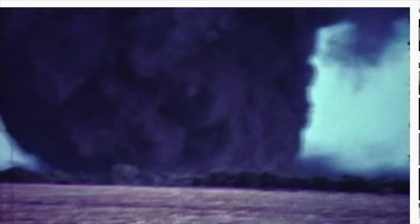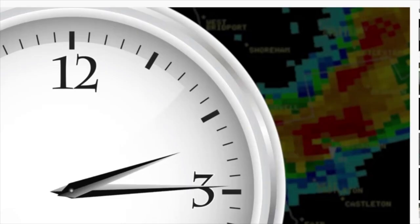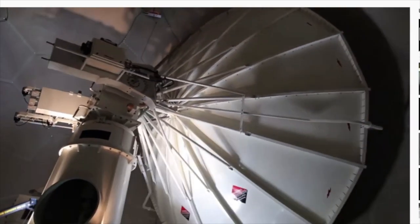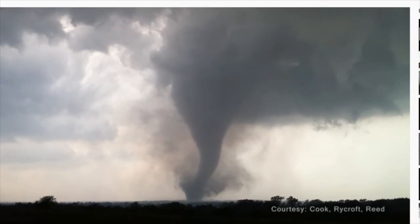It used to be that you could only warn one person about a tornado after it had already blown down someone else's barn. Now, on average, we're able to issue a tornado warning 15 minutes before the tornado is even there — and that wouldn't be happening without Doppler radar. The NEXRAD system has reduced fatalities due to tornadoes by around 45 percent since its introduction. We now have much more information about storms, how they develop, how they produce severe weather, and how to improve warnings.